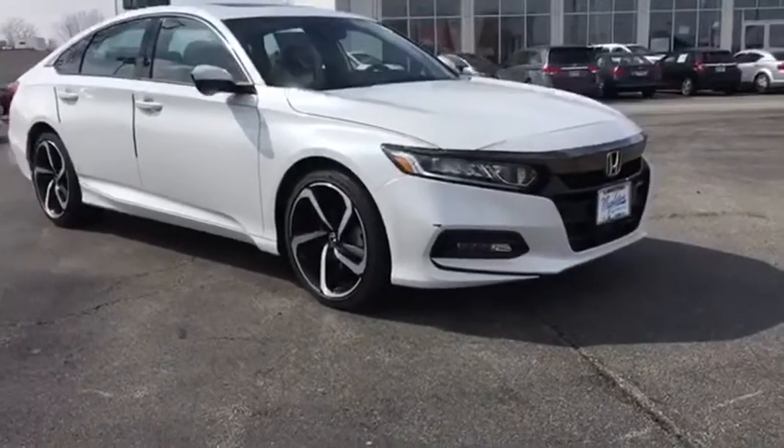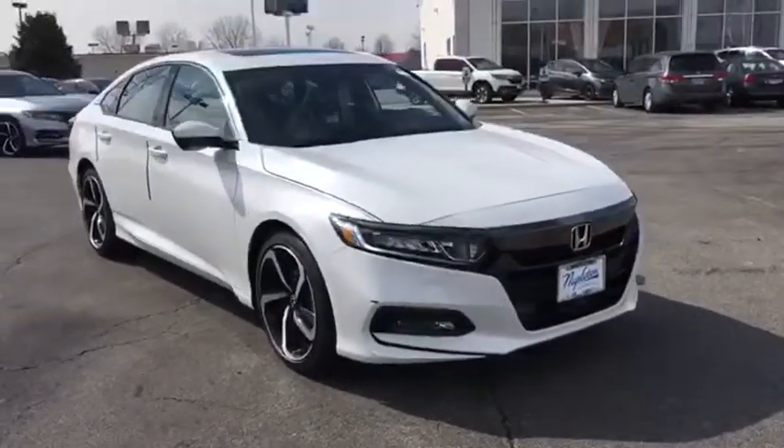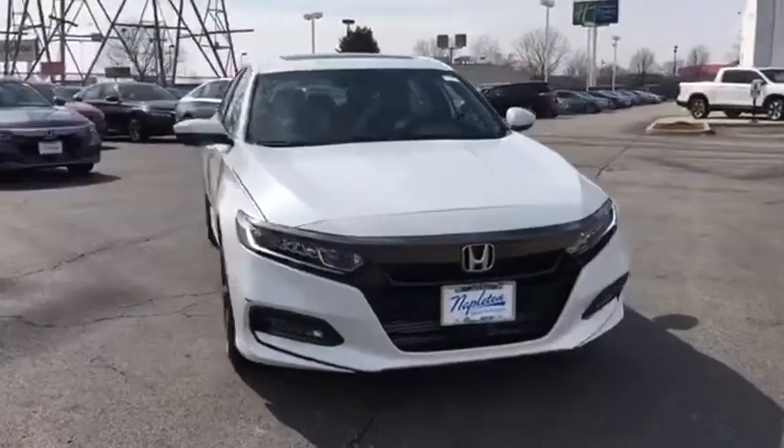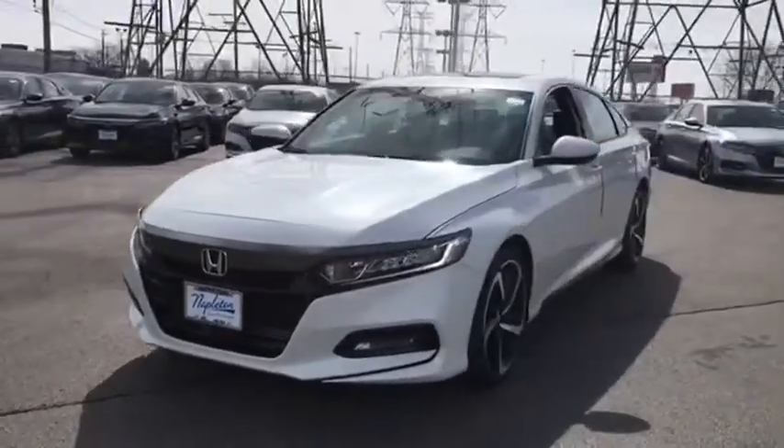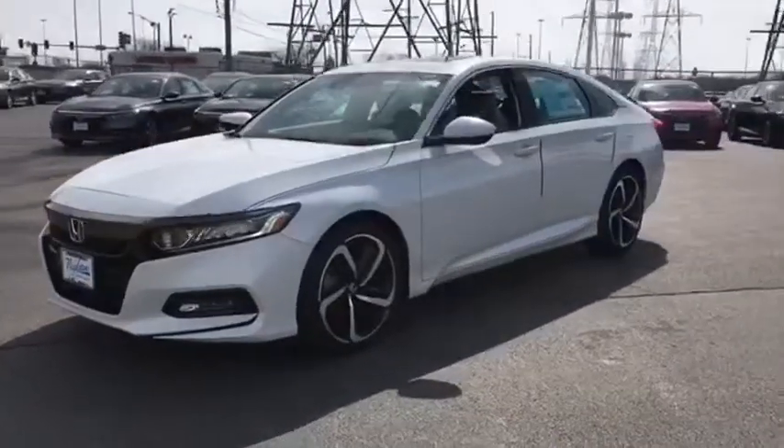2018 Honda Accord. Ingeniously simple, yet overflowing with luxury and technological creativity. All that and more in the Accord. This vehicle has less than 100 miles.